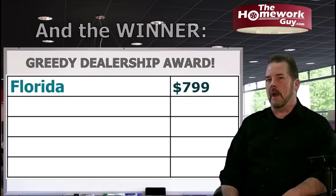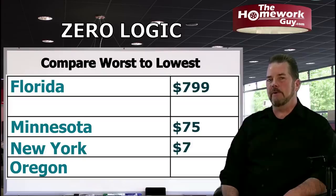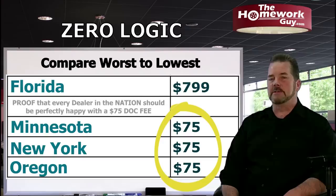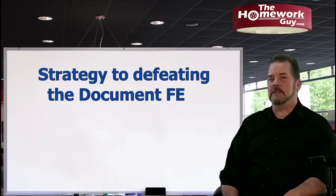Now you understand why I always say you should never pay more than $75 for a doc fee. If car dealers in Minnesota, New York, and Oregon are perfectly fine with a $75 doc fee, so are all the other dealers in all the other 50 states. Does it really cost a dealer in Florida $800 to send your title and license documents to the state DMV while a dealer in Oregon does it for $75? Not a chance.